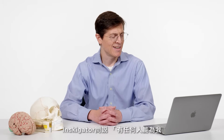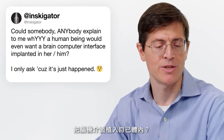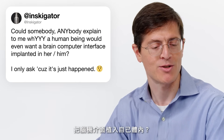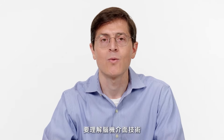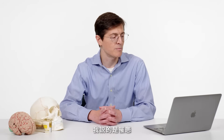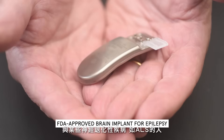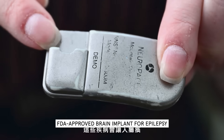Inscigator asks: could somebody, anybody, explain to me why a human being would even want a brain computer interface implanted? I think it's important to understand that one of the early uses of brain computer interface technology is especially for people with disorders of the brain and nervous system — people with spinal cord injury, stroke, and some forms of neurodegenerative disease, such as ALS — conditions that paralyze people and leave people with a totally functioning mind, unable to interact with the world in the ways that many of us take for granted.